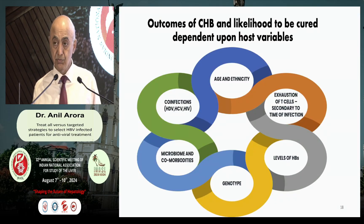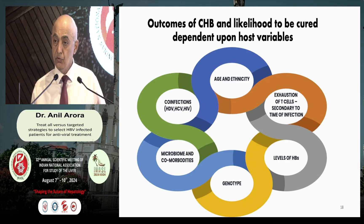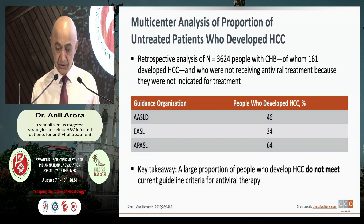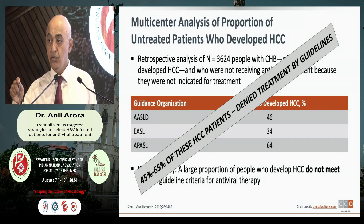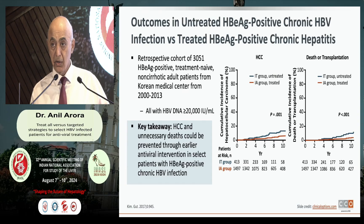When treating hepatitis B, do the guidelines look at age, ethnicity, exhaustion of T-cells, genotype, or co-infection? These are all determinants that will decide the impact of hepatitis B. There is a good analysis of 3,624 patients who were denied hepatitis B therapy because of strict international guidelines. Of these, 161 developed hepatocellular carcinoma. Now, 45 to 60% of those who developed HCC had visited the hepatologist but were denied antiviral therapy for one reason or another. We do not know — had they been given therapy, some may not have developed hepatocellular carcinoma.